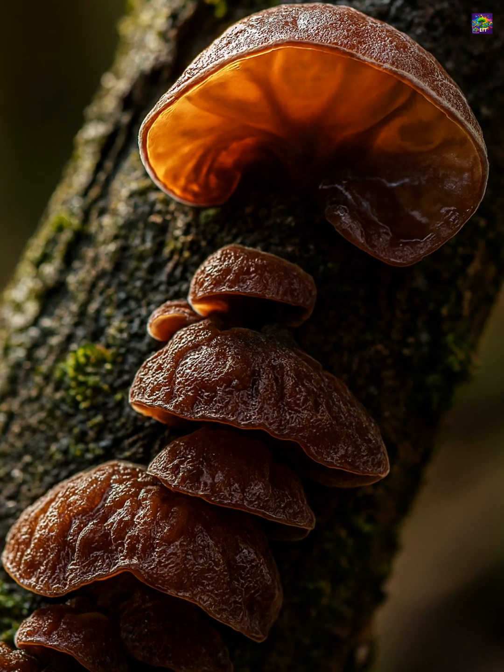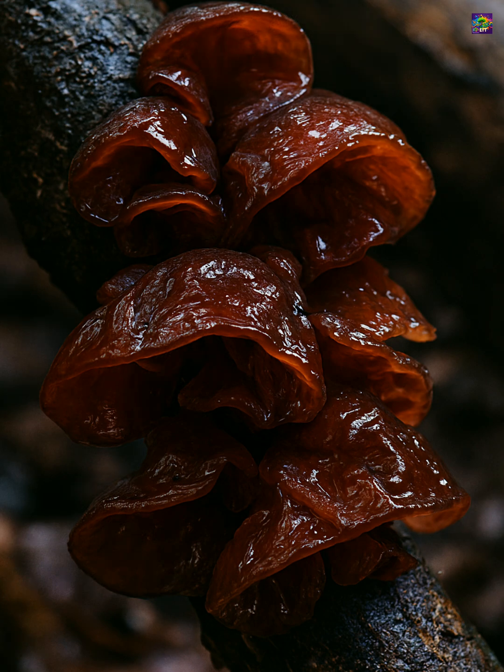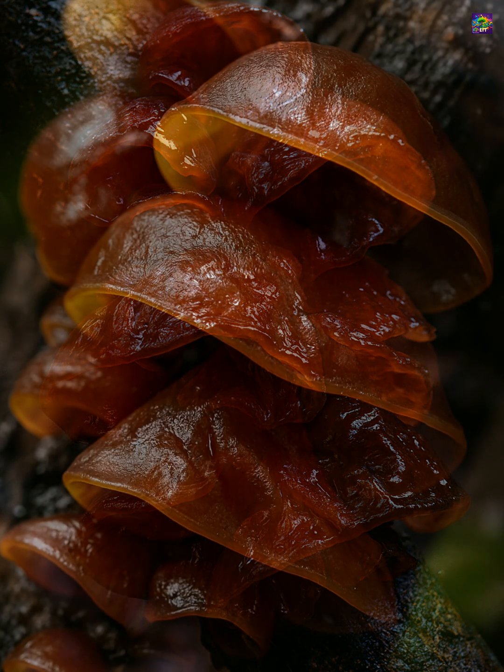Fresh specimens range from amber-brown to deep reddish-brown, and their semi-translucent folds look striking when illuminated by moisture.